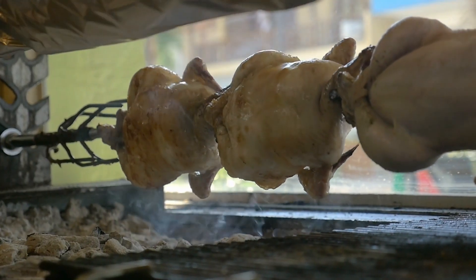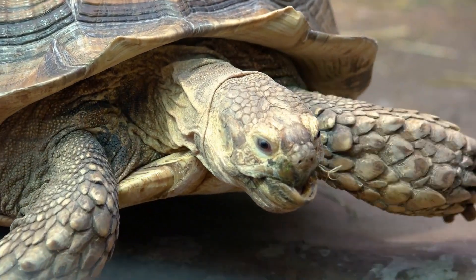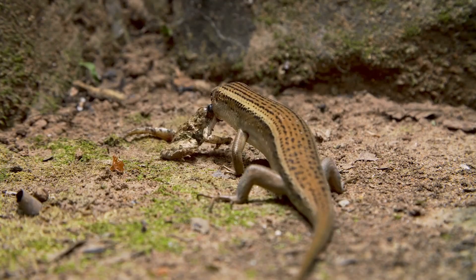Throughout the animal kingdom, there are a variety of methods animals use to avoid becoming food. Some animals have shells, some have claws, and some develop highly advanced weapons capable of wiping out millions of their own species within seconds. Then we have lizards, which can drop their tails. However, there's a little more to it than that.